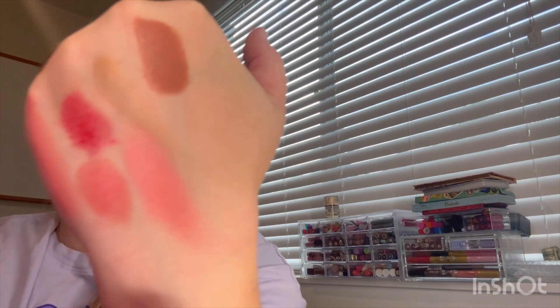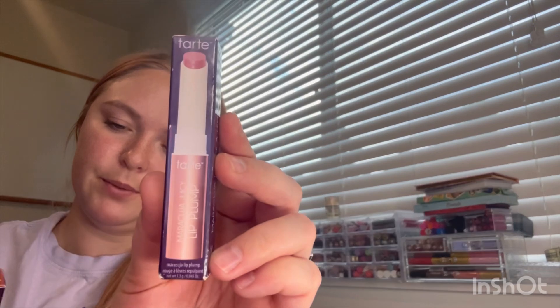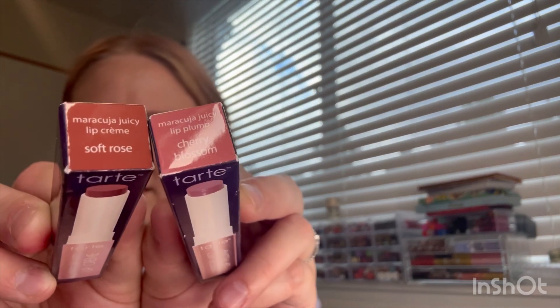NARS Blush — I have this shade over and over again in my collection, but I don't have it with the X at the end, so maybe it is a little different. It's just shimmery peachy. I'll swatch it — it is pretty. And last but not least, two from Tarte. We have a Maracuja Juicy Lip Plump and one Juicy Lip Cream. They are different shades — one's Soft Rose and one's Cherry Blossom. Super cute packaging. They're minis.